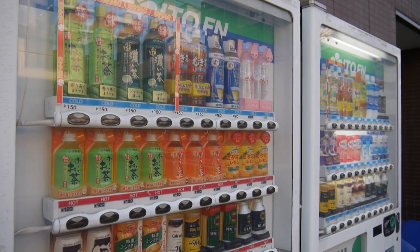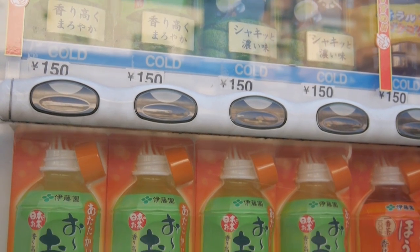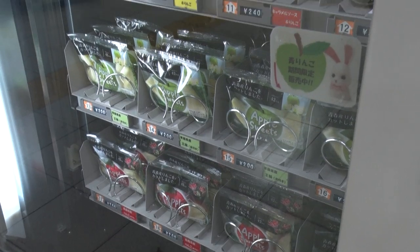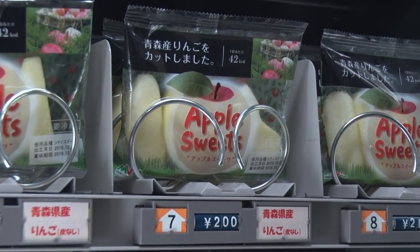The Japan-born vending machine can dispense both cold and hot drinks. Fruits are also cut into bite-sized pieces and kept fresh tasting through various innovations.